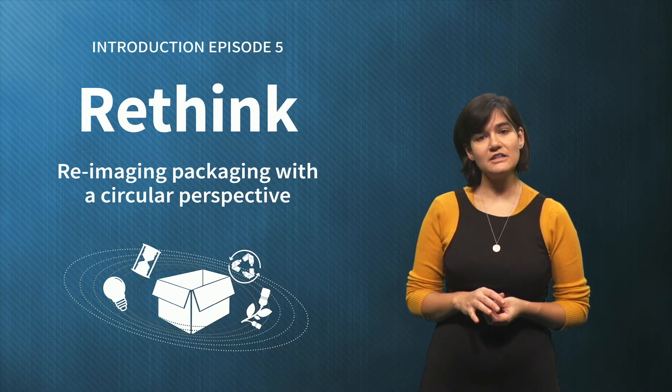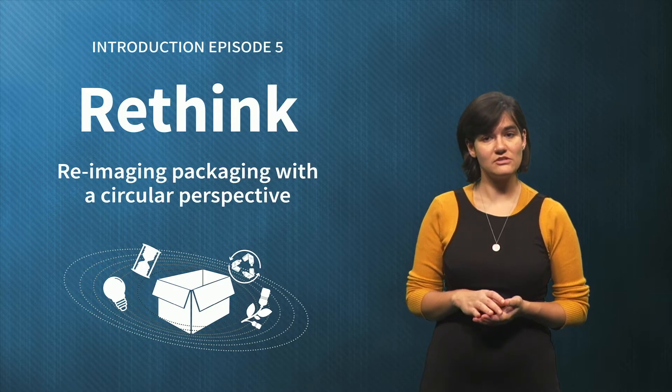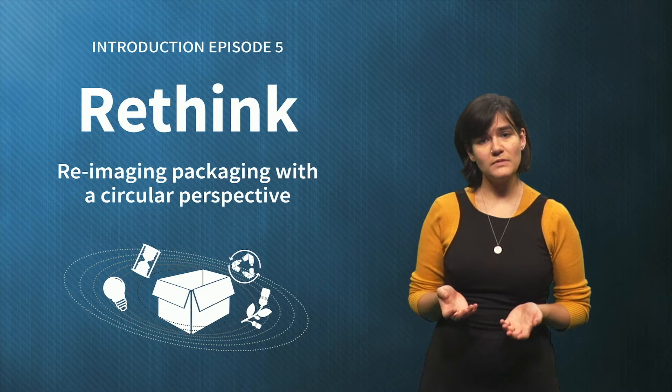Also, two students provided an interesting point around the cost drivers for consumers with the integration of technology in packaging. Do you think consumers should be carrying this burden?